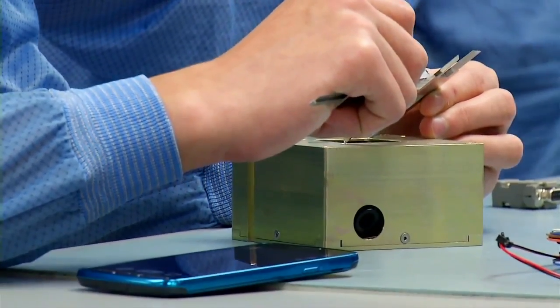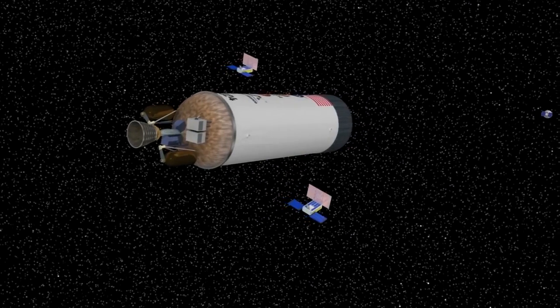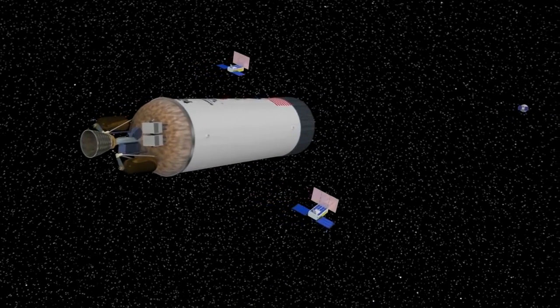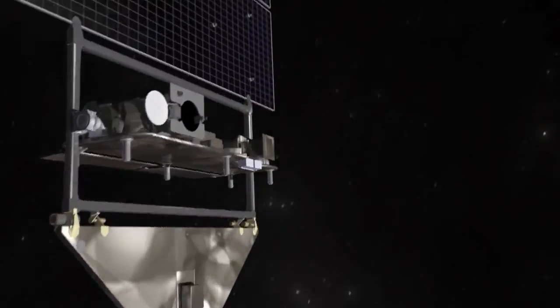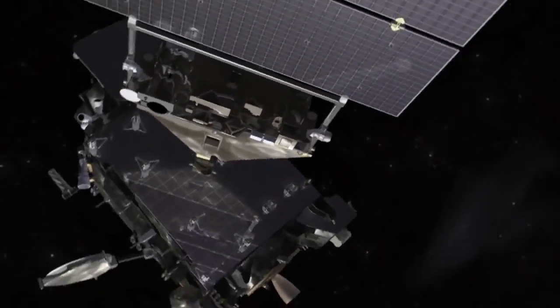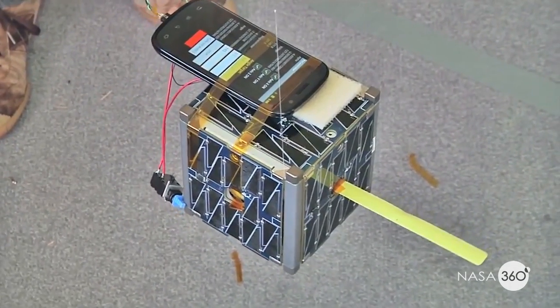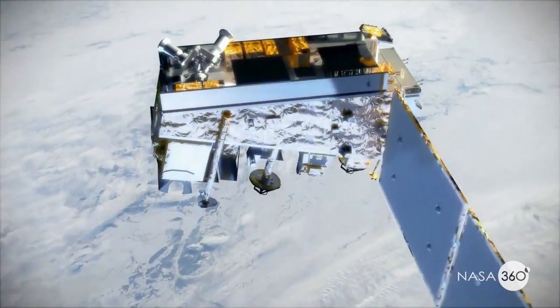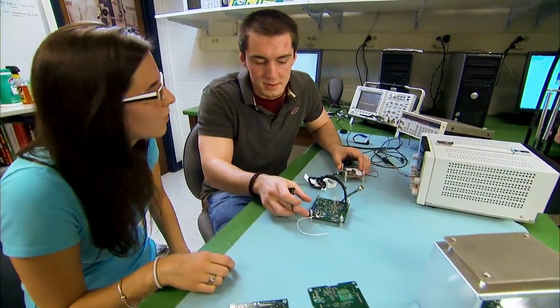NASA sees CubeSats as unique tools for space exploration. A cooperative group of CubeSats could simultaneously make measurements over a large region — for example, tracking a Martian weather system in ways that a single conventional satellite couldn't. What's more, tiny CubeSats are typically much more affordable in comparison to their larger counterparts. They can take less time and cost much less to put together and test.